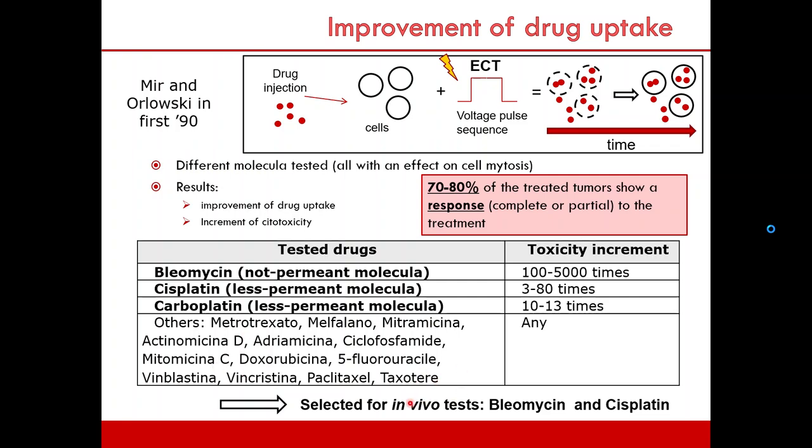For other molecules such as doxorubicin and vinblastin, electroporation does not produce any increment in toxicity. Therefore, in electroporation, the selected drugs for in vivo tests are bleomycin and cisplatin. Bleomycin is a cheap molecule but very effective with electroporation, and the tumor response is 78% — partial or complete — in treated tumors.